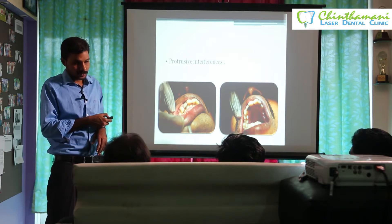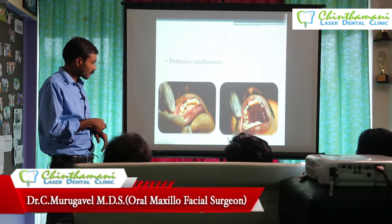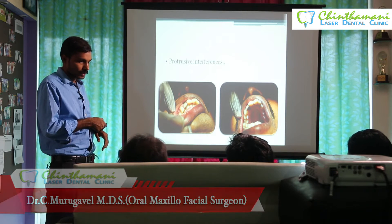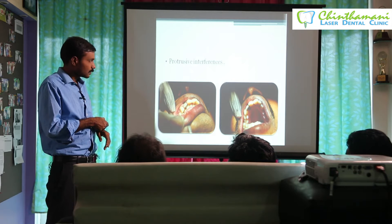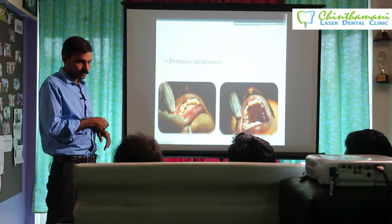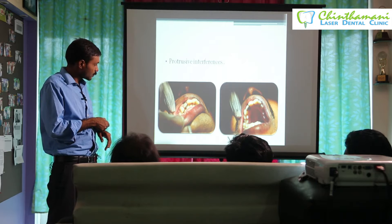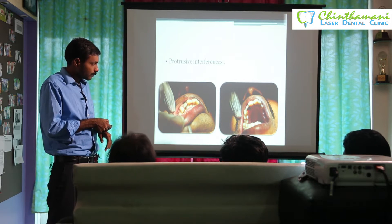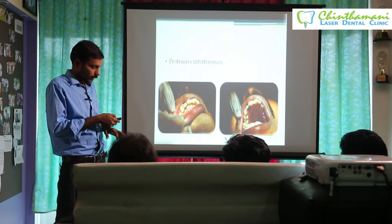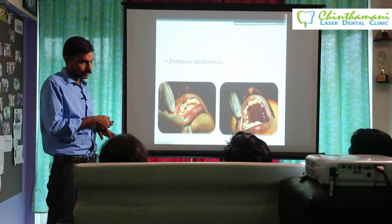Regarding protrusive interferences — if you see here, the implant was placed in another clinic and the crown was placed immediately. After three days, the implant was slightly loosened. When I examined it, the cingulum was too prominent and the patient could not protrude the jaw. We reduced the cingulum, and within one week the mobility settled and the implant reintegrated.